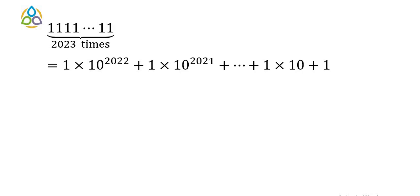The sum of this GP series is (10^2023 − 1) / (10 − 1). As a result, we now have to show that (10^2023 − 1) / (10 − 1) is a composite number.